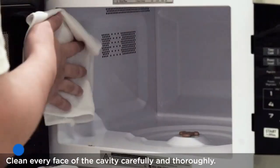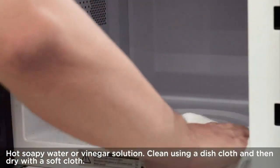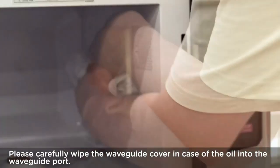One of the standout features of this microwave oven is the smart humidity sensor. It detects the moisture levels in your food and automatically adjusts the cooking time and power levels, resulting in perfectly cooked meals every time.